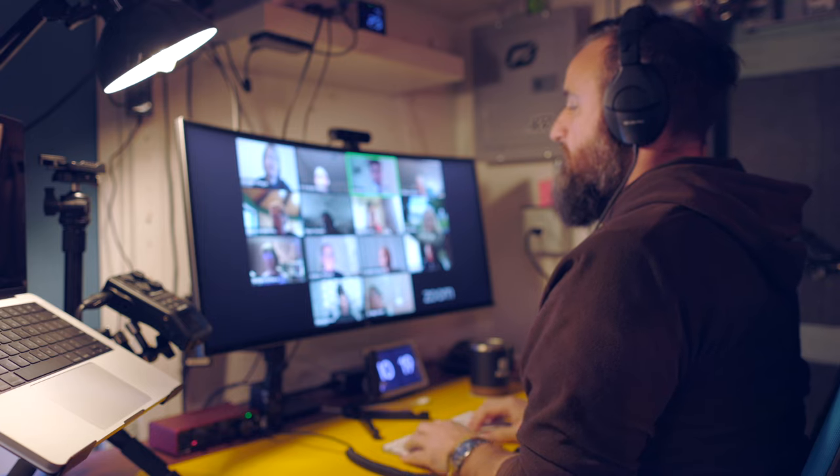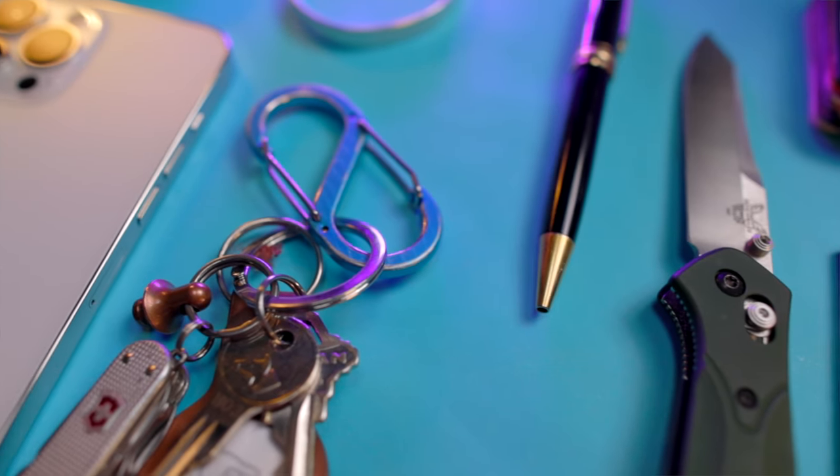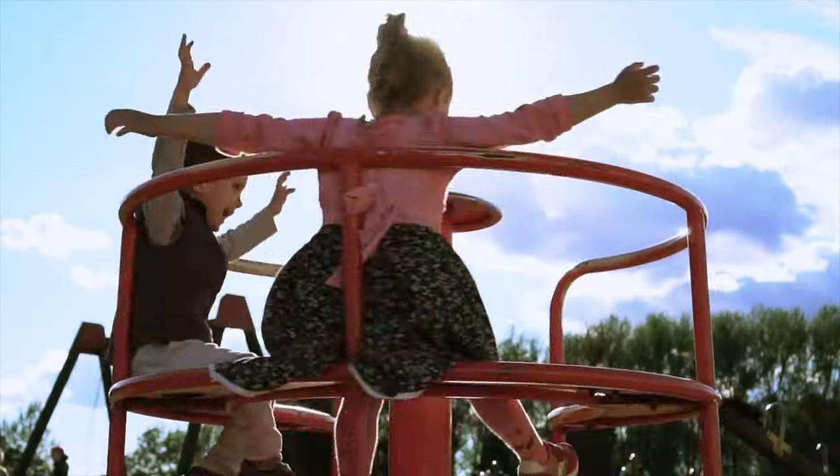I've always been one of those people that changes out parts of their everyday carry, but since the pandemic started and I've been working from home, I've carried this tried and tested configuration. These are the things you'll find on me 24-7 — at the grocery store, at my motorcycle, at the playground with my kids. Let's empty out my pockets and talk EDC.